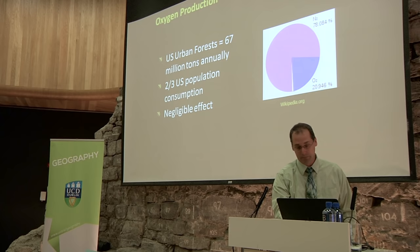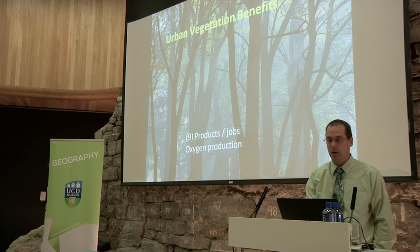Number nine: products and jobs. This covers fruit and nut production — when the Food and Agriculture Organization of the UN asked us to apply iTree to third world countries, they didn't care about pollution removal. They wanted to know about food. People have to eat. They wanted to know how much food is being produced from the forest, not how much gas is being removed. Food production is part of this process.